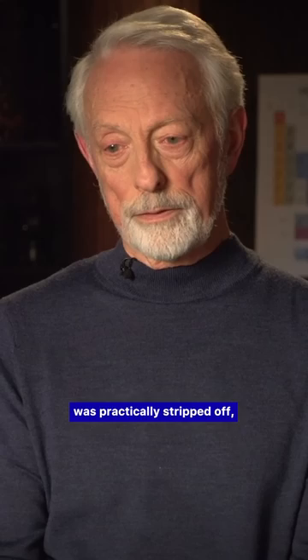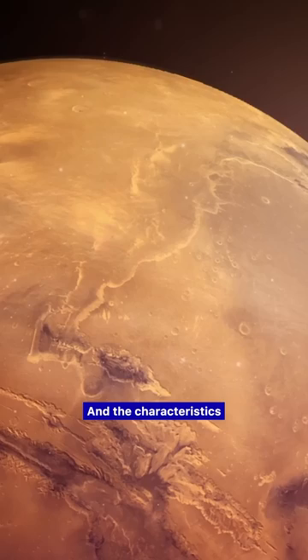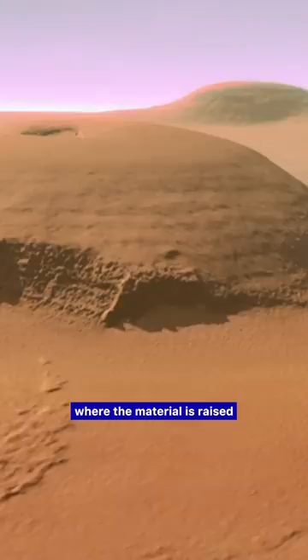Mars suffered terribly. Its atmosphere was practically stripped off, and a huge part of its surface was stripped off. The characteristics of electrical scars are seen everywhere on that planet, both in Olympus Mons, which is an anode-type surface discharge where the material is raised from the surface like a blister.